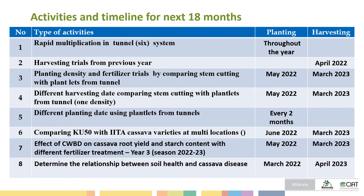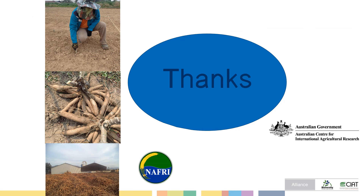These are the activities we need to complete in the next 18 months in Laos. This is my presentation. Thank you.